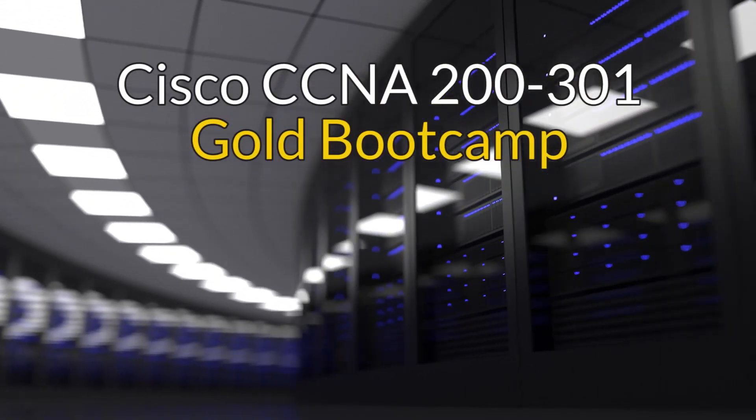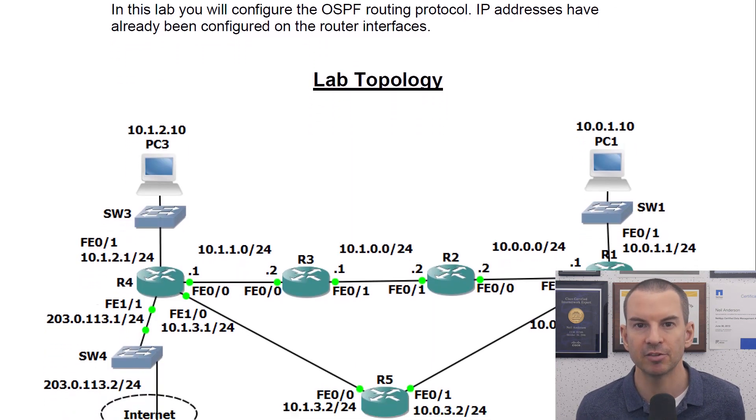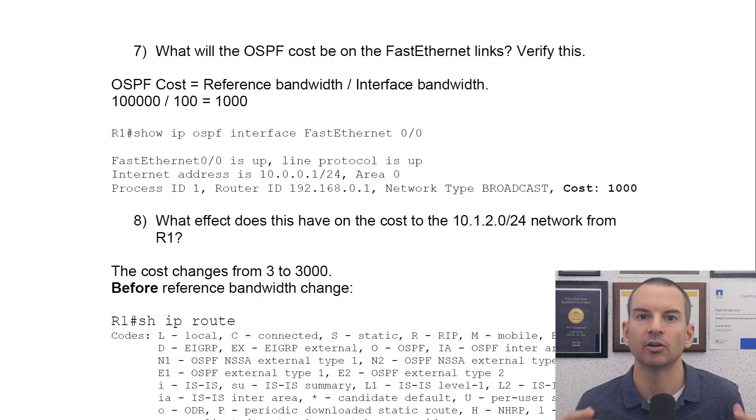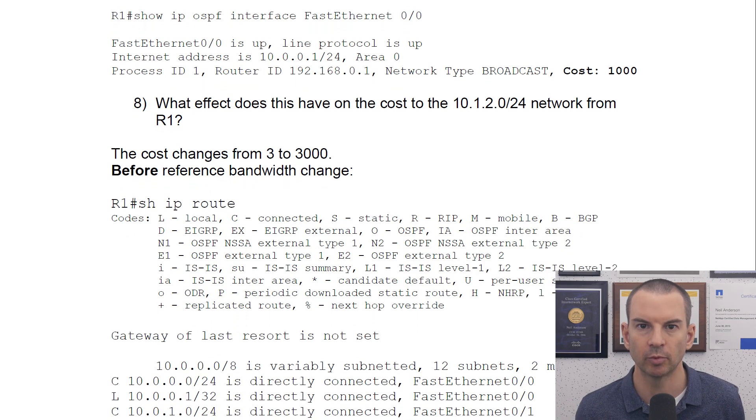Welcome to the Cisco CCNA Gold Bootcamp. This is the most comprehensive CCNA training you'll find online, with the highest review scores from over 10,000 student reviews. It's got over 30 hours of HD video tutorials and everything is up to date for the current version of the exam. As well as the video tutorials, you'll also find over 300 pages of lab exercises, so you're not going to just learn the theory — you're also going to get the practical hands-on skills that you need to work on real-world networks.